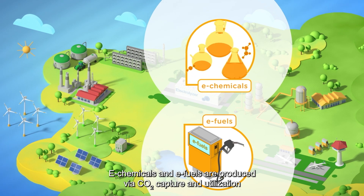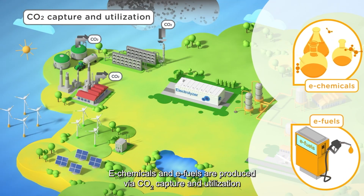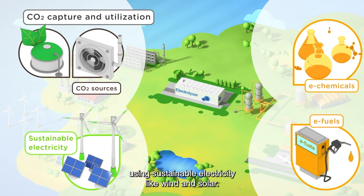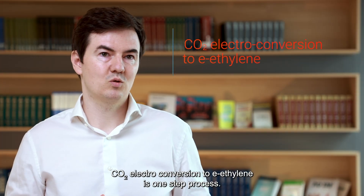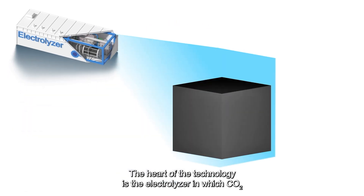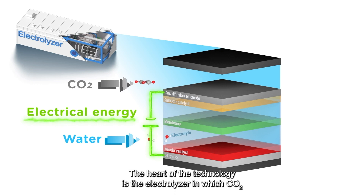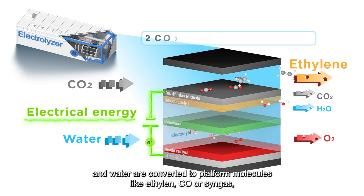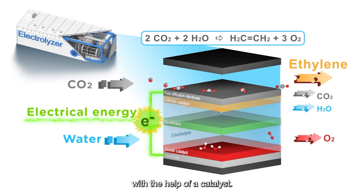E-chemicals and e-fuels are produced via CO2 capture and utilization, using sustainable electricity like wind and solar. CO2 electroconversion to e-ethylene is a one-step process. The heart of the technology is the electrolyzer, in which CO2 and water are converted to platform molecules like ethylene, CO, or syngas, with the help of a catalyst.